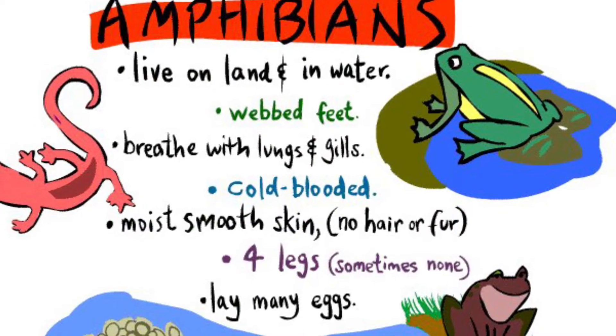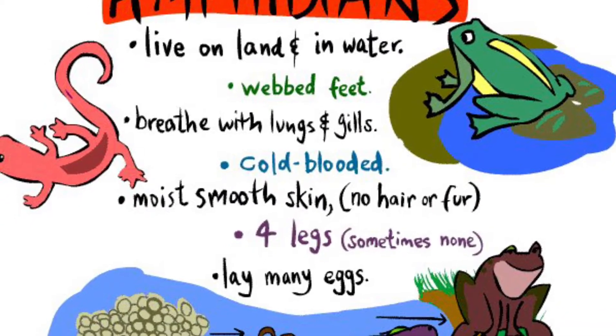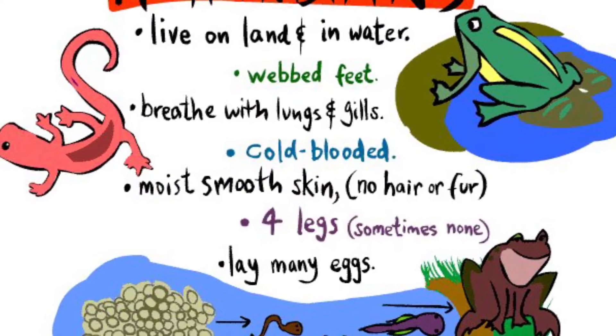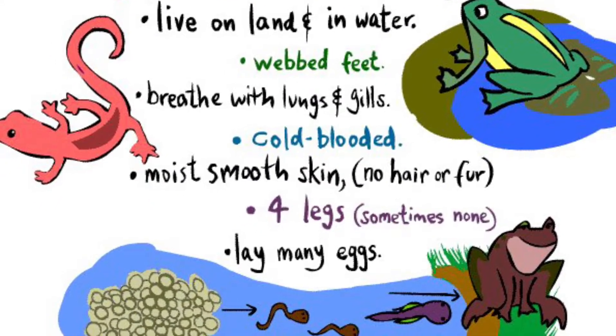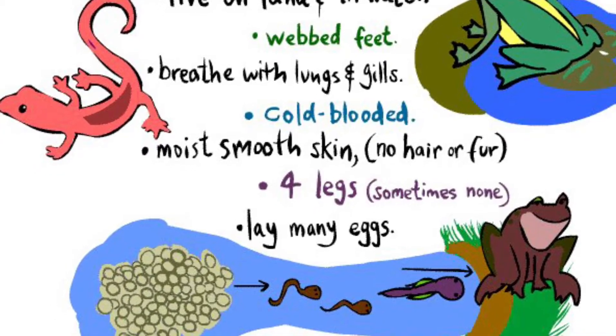Amphibians can live on land and water. Their skin needs to be wet and moist. They have webbed feet, they are cold-blooded, and they lay lots of eggs in the water.